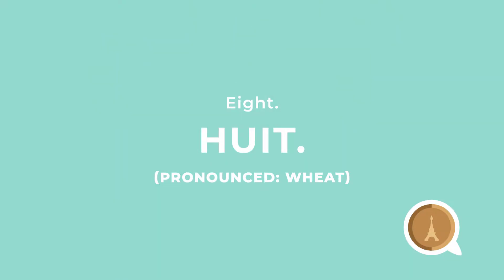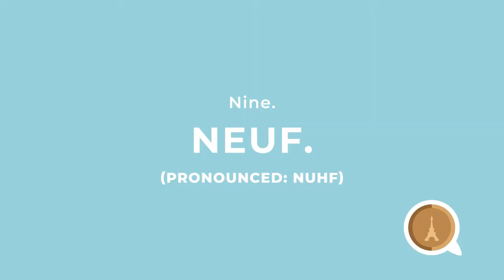Eight is 'huit.' When I hear eight it's 'wheat' — it's sort of like saying I'm on a wheat diet. Nine is 'neuf.' I got nothing for that one, but I can tell you this.